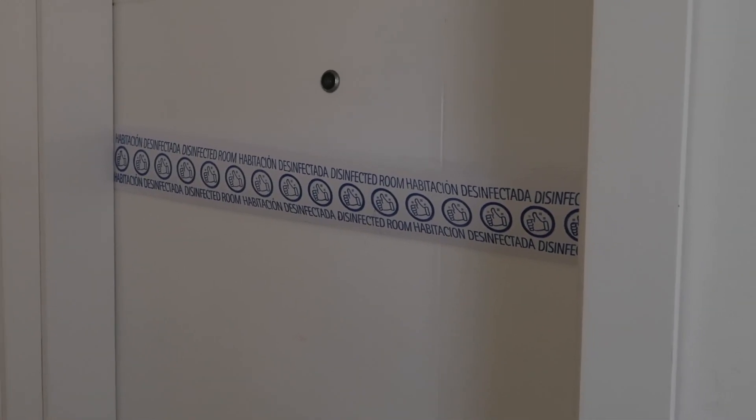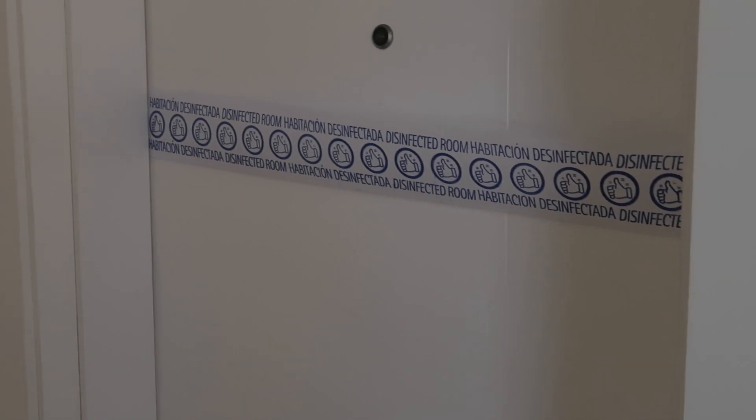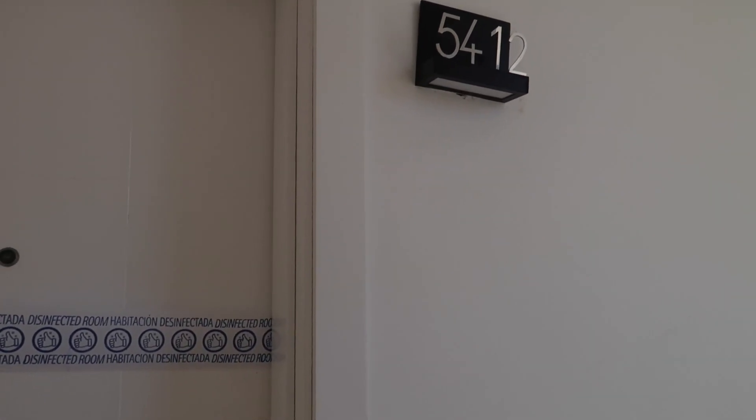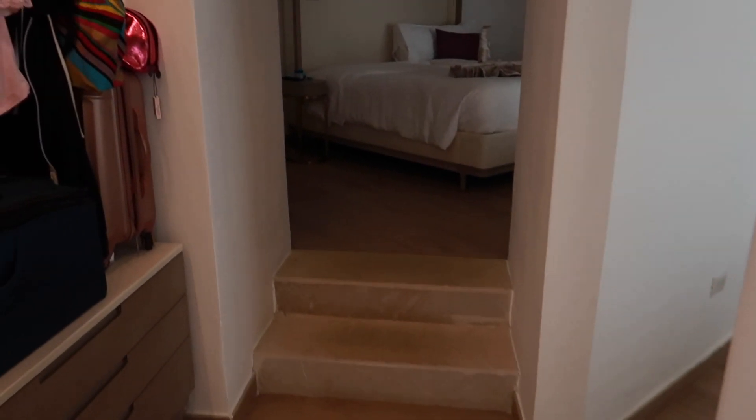As you can see, there's a disinfected kind of tape that's on the room door. Basically, based off of what the hotel has on their website, all the rooms are disinfected and nobody stays in the room prior to 24 hours of you arriving.